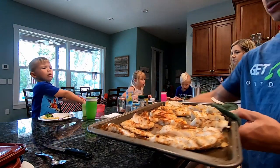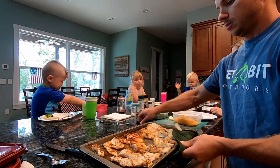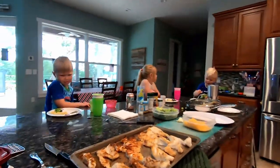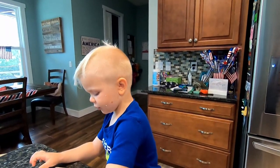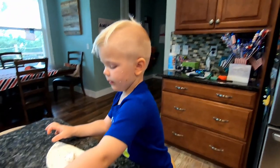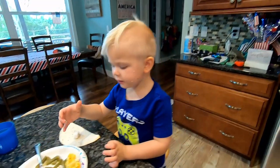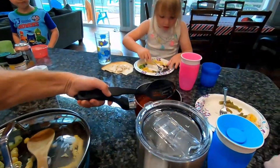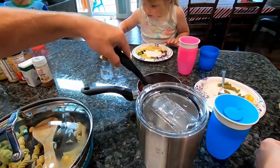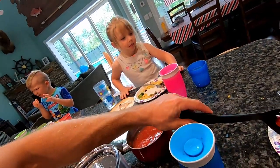Who wants some fish? Alright guys, I promise you it smells as good as it looks. What do you think about the fish, buddy? Good. Look at Luke going to town making his own fish fajita, fish taco. Want some cheese in there? How about some lettuce? Or some tomatoes?